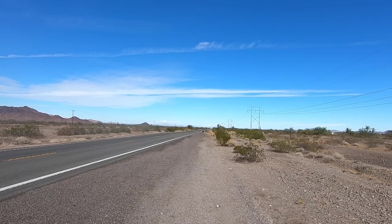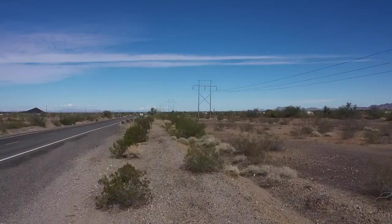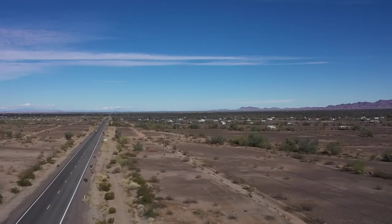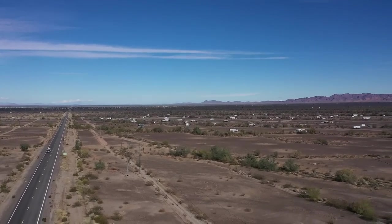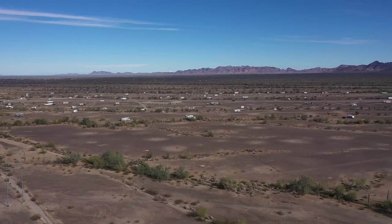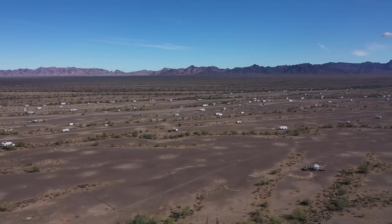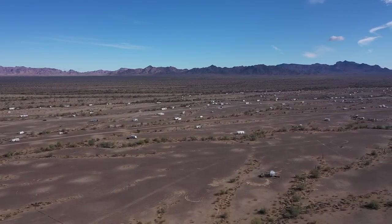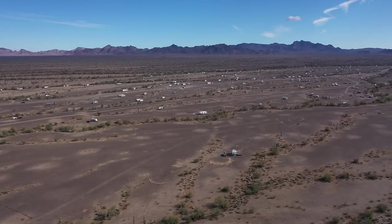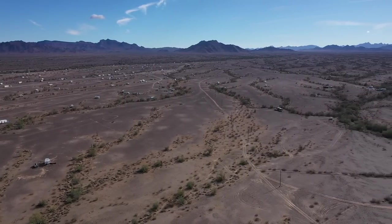Drone time — up we go. We're at the far end of Quartzsite to the south. There it is — there's La Posa South. Look at them all. In another month there'll be a sea of them. That's why more and more people camp out here — because they've got the solar. More than in the RV parks.